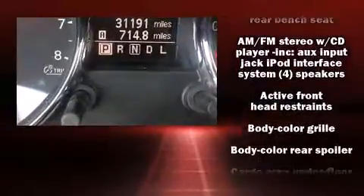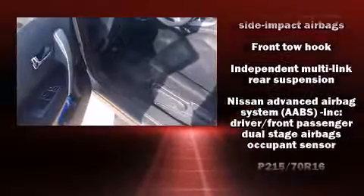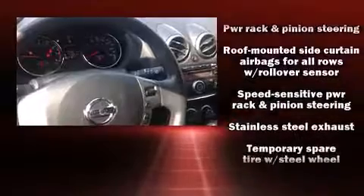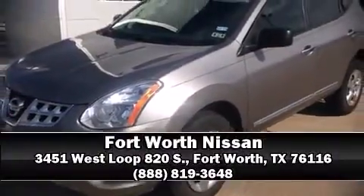Rear wipers and much more. Nissan ensures the safety and security of its passengers with equipment such as head curtain airbags, front and side impact airbags, traction control, brake assist, anti-whiplash front head restraints, a security system, and four-wheel disc brakes with ABS. Please don't hesitate to give us a call.